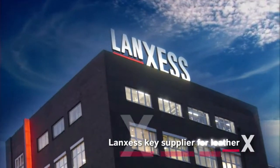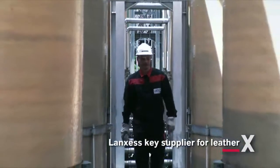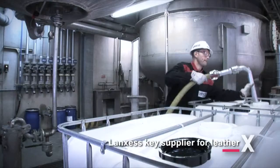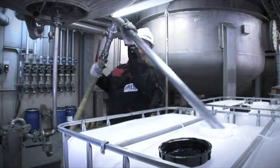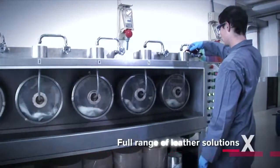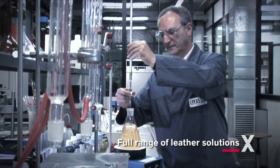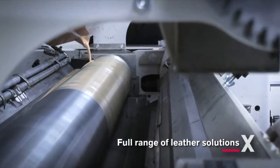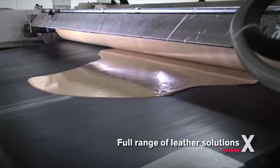LangSass is a world-leading supplier to the tanning industry, providing comprehensive solutions for the complete leather processing, including inorganic and synthetic tanning agents, preservatives, softening agents, dyestuffs and finishing products and auxiliaries.